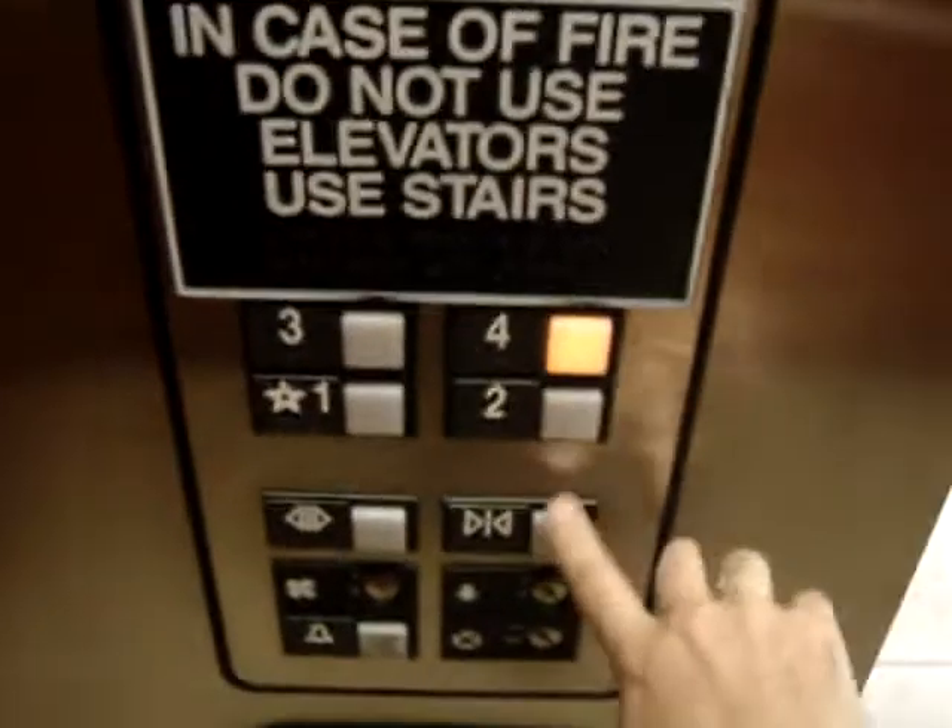This is the elevator at the Doubletree Hotel in Springdale, Arkansas. That one opens. It's an Otis. And the door-close button works. I like that.